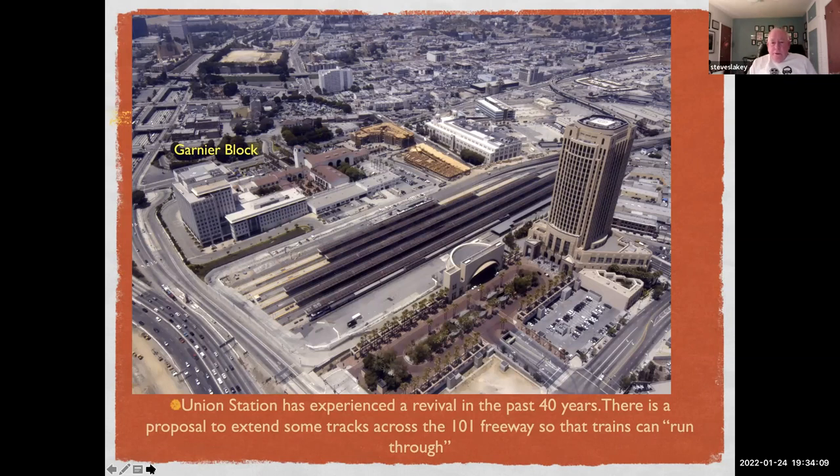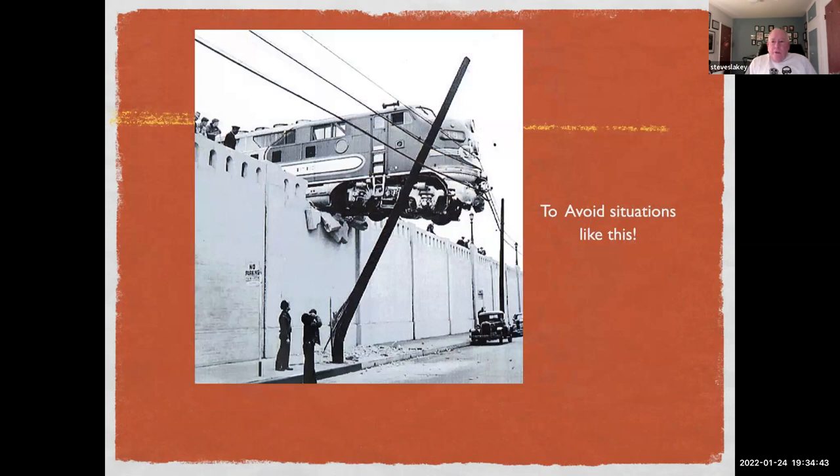There's a proposal to extend some of these tracks across the 101 Freeway. Right now most trains coming into the station are double-ended; the ones that are not have to back into the station to pull out. The Gold Line tracks do cross over the 101. And you want to avoid something like this — a picture here from 1940 when the Super Chief's brakes failed, with the resulting crash.